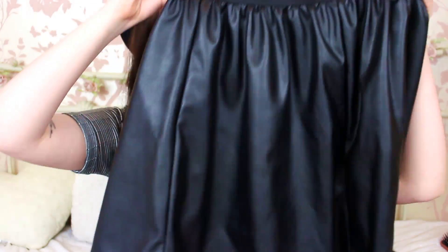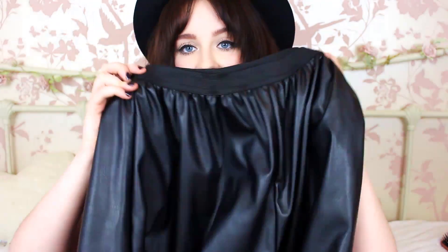Next up I have a faux leather skater skirt. I already have a faux leather skater skirt but it's kind of shiny, which I'm not too keen on. I saw this one and it's matte leather — obviously faux leather — but it's matte black so it doesn't look cheap. This was actually in the sale. I was expecting it to be about £8, and when she beeped it through it was only a fiver. So I'm loving this!